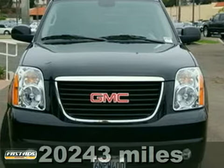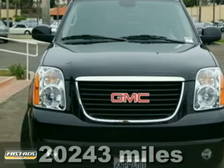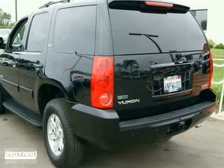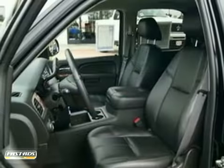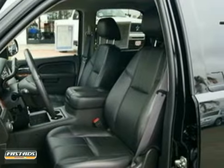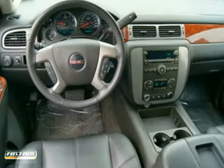It's a 2011 GMC Yukon. This one has 20,000 miles on it and it also features air conditioning, dual front airbags, and cruise control. It has power windows and locks, parking sensors, backup camera, and roof rack. It even has a tow package and leather seats.